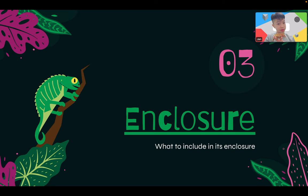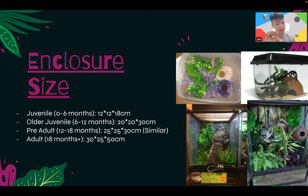Now into the enclosure. For a juvenile crested gecko you just need a 12x12x18 cm container. For an older juvenile or pre-adult, a 30x25x25 cm tank is decent. For an adult — which Caramel will be soon — the enclosure should be 30x25x50 cm. That's a good, decent space for crested geckos.